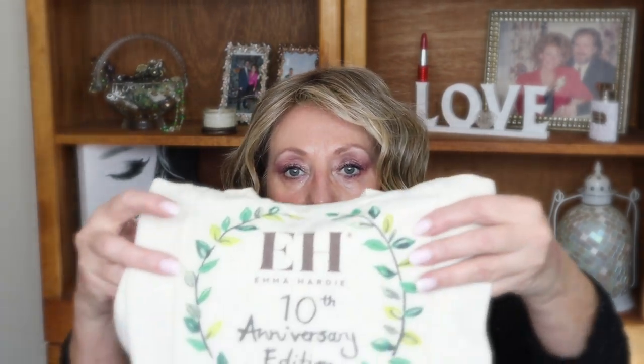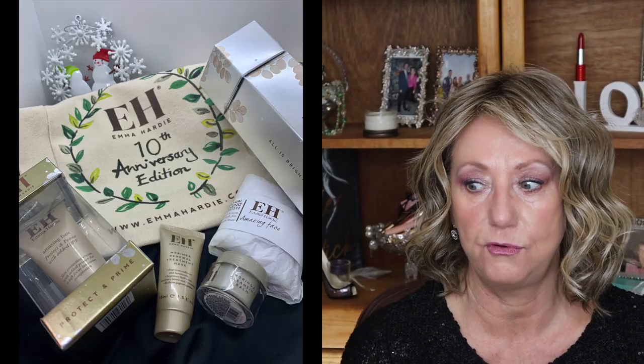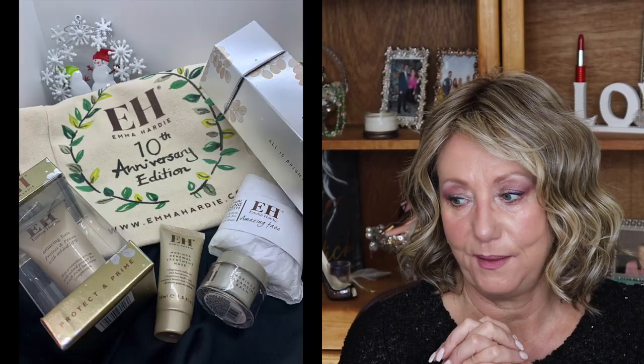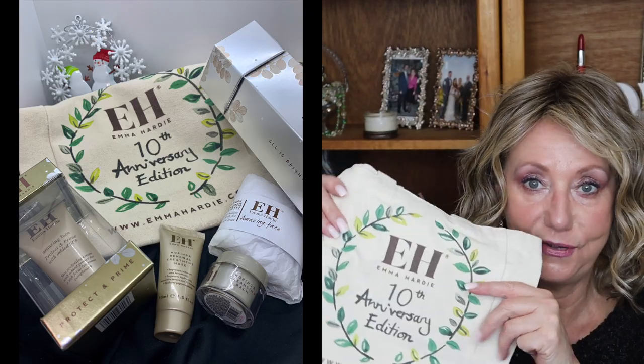I also received, completely unexpectedly, a PR package from Emma Hardy — EH is their logo — and this was their anniversary bag. I'm going to superimpose a picture of what I got in here. I'd never heard of Emma Hardy before. I looked up their products on the website and they sound awesome. I haven't started using them yet, but I absolutely will, and I will definitely report back and let you guys know how much I like them. Thank you so much to emmahardy.com for sending me this PR package.